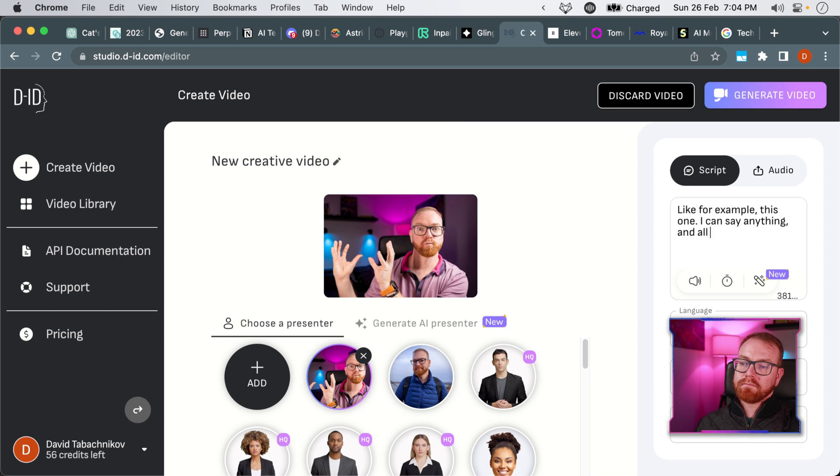The next tool is called DID. DID allows you to make live avatars. And while it's not exactly perfect and the voice is obviously not my voice, with the right picture it looks pretty convincing. And speaking of voice and how it sounds, let's move on to the audio section.